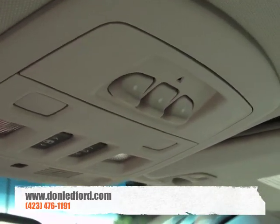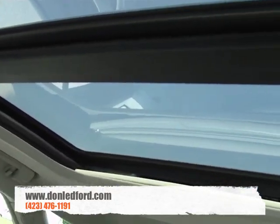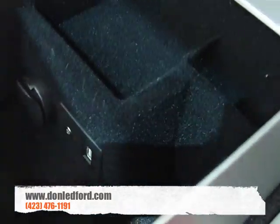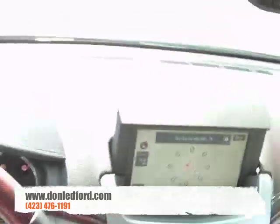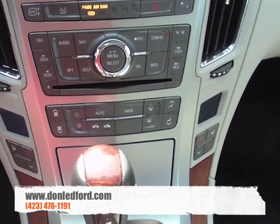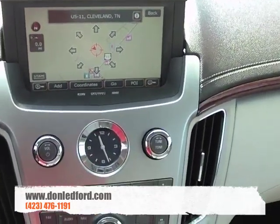It also has OnStar, garage door openers, and you can open the shade on this massive sunroof that goes all the way back to the rear seats. These are power and heated seats. For the more technologically advanced out there, this one has a factory iPod hookup and a 40-gigabyte hard drive built into the vehicle, so you can store all your songs and always have them accessible even when your iPod isn't plugged in.